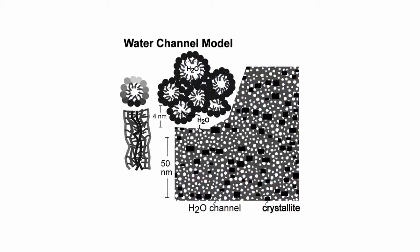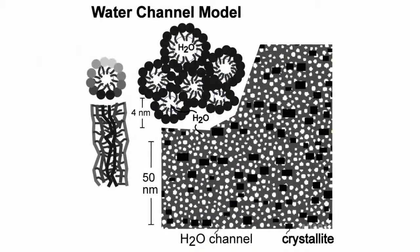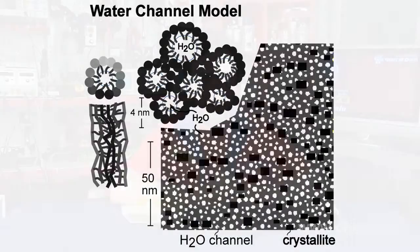Moreover, such membranes are characterized by extremely high chemical resistance, both to hydrolysis and oxidation, comparable to Teflon, as well as high thermal resistance. Nafion film makes the swift appearance of fuel cells possible in the near future.